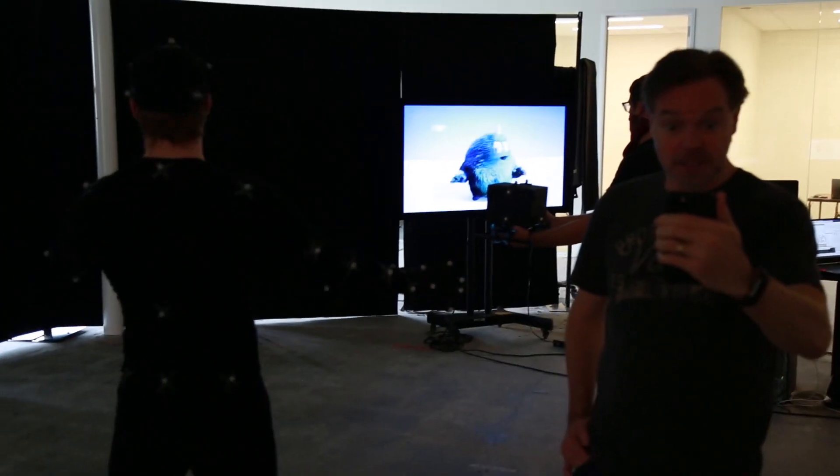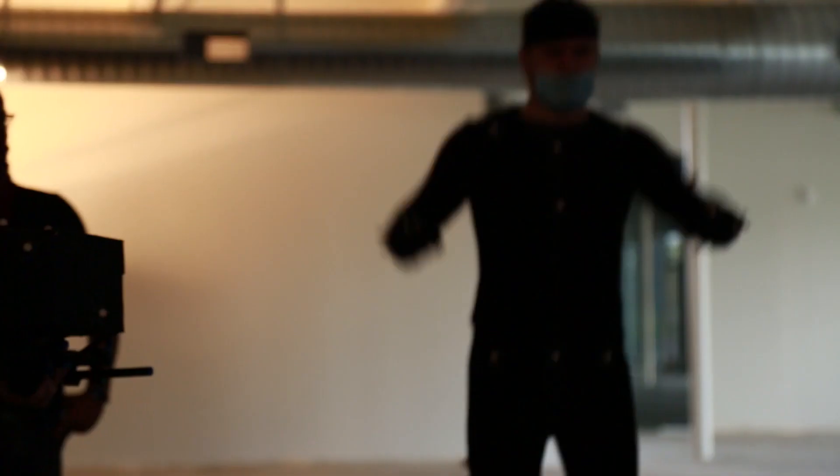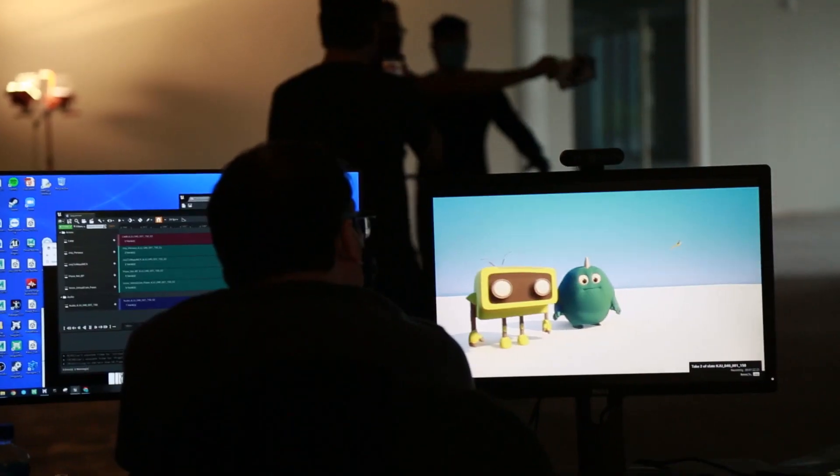We use the Unreal Live Link Face app for real-time face puppeteering. The body performers pantomime to the audio. The body is retargeted to fit our characters, and the takes are recorded directly into the Unreal editor.